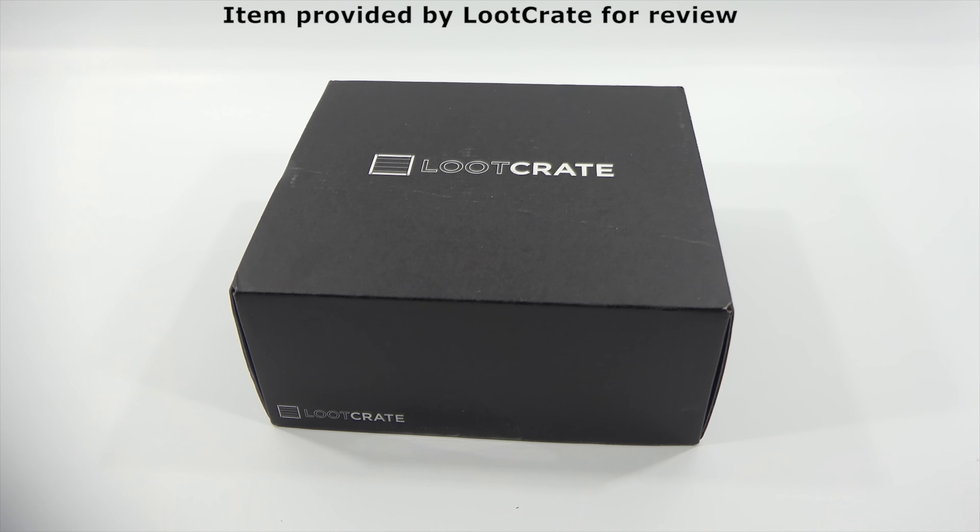Cool shirt. Here we go, let's check it out — a Robocop shirt. Very cool. Let's check out one item at a time here.